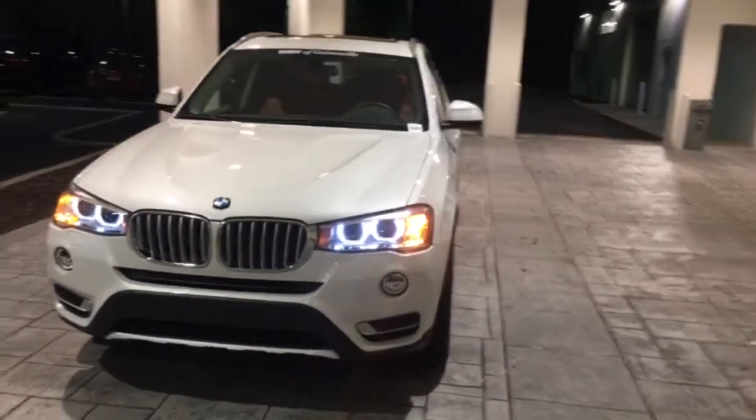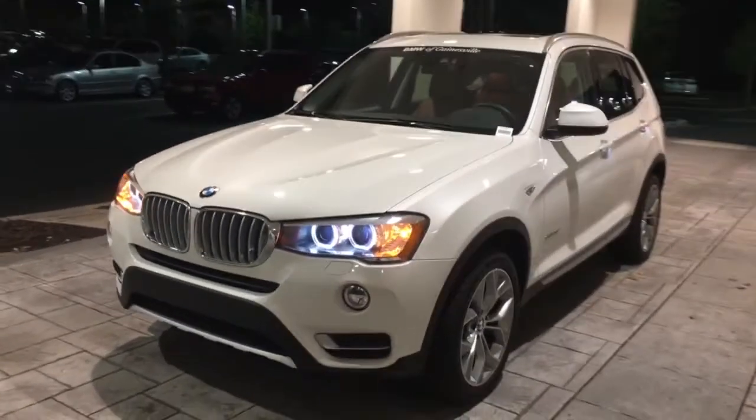Hello, this is Jacob from the BMW store in Gainesville. Just wanted to do a quick video on this BMW X3.